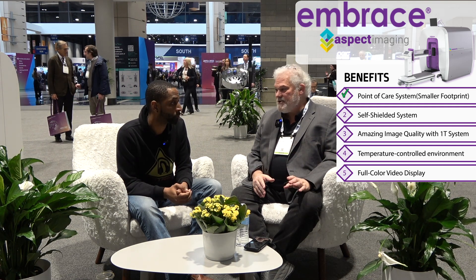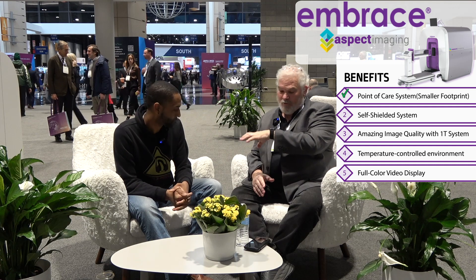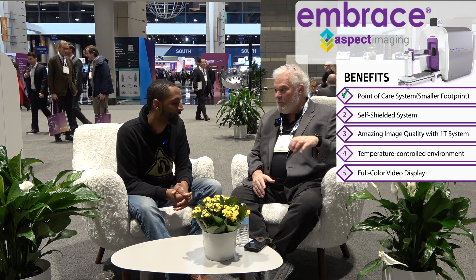Transporting these babies is a real challenge. You need a whole team — respiratory, sometimes anesthesia, special transport. You go through hallways, expansion joints, elevators. It's loud and noisy, and infection control is a nightmare. One of the true benefits of this scanner is it's point of care. It takes up about the same footprint as a patient bed room. It's installed in the NICU and stays there. The babies don't have to leave — bed to bed, 40 minutes.